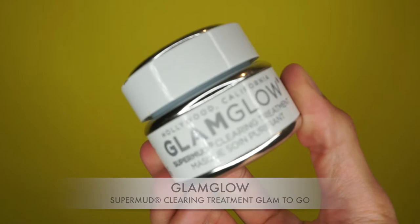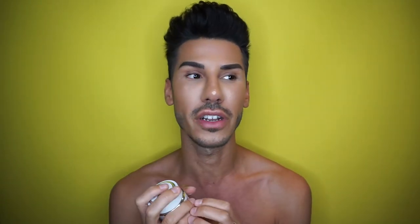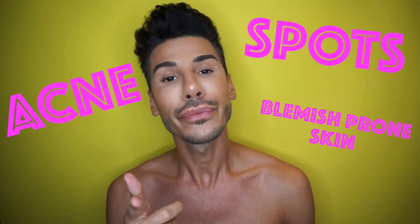You guys obviously know what my favourite all-time face mask is — it's going to be GlamGlow. I absolutely love GlamGlow. They have a whole range of different face mask products. A lot of people always ask me, Danny what's amazing for spots, acne, blemish-prone skin? I have problematic skin, and as a child the reason I'm actually into makeup was because I used to have severely bad skin and I was so paranoid and insecure. Anything that's like spot treatment, trust me, I had it.